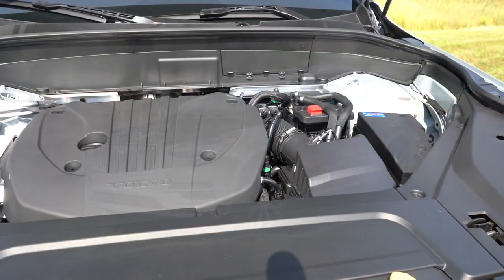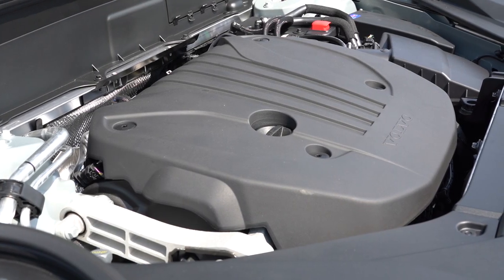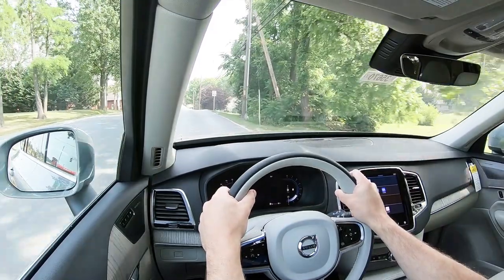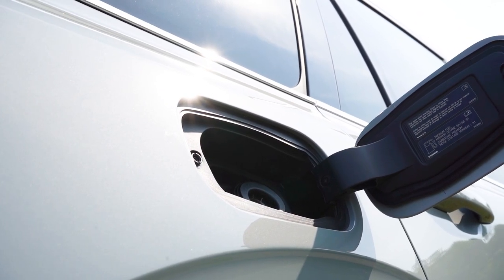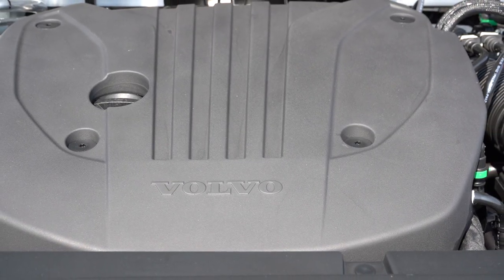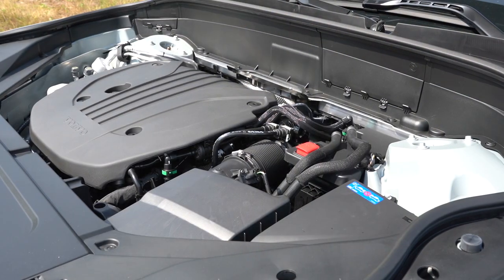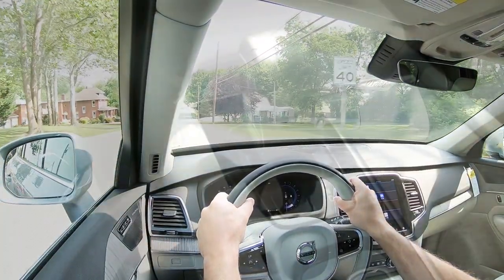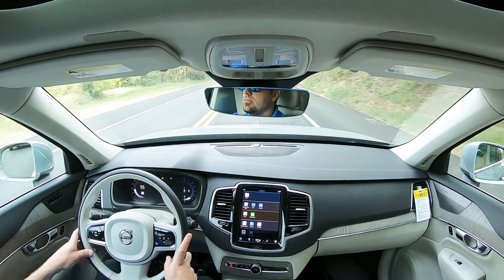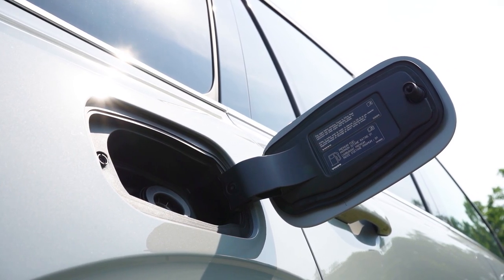There are two engine configurations for the XC90. The B5 is powered by a 2.0-liter turbocharged four-cylinder with a mild hybrid system, putting out 247 horsepower at 5,500 rpm and 258 lb-ft of torque at 1,500 rpm, sent to all four wheels through an eight-speed automatic. Zero to 60 comes in at approximately 7.3 seconds, with 22 city and 28 highway mpg on premium unleaded. The B6 uses the same engine but cranks out 295 horsepower at 5,700 rpm and 310 lb-ft at 2,200 rpm, hitting 0-60 in 6.4 seconds, with 20 city and 26 highway mpg, also on premium.